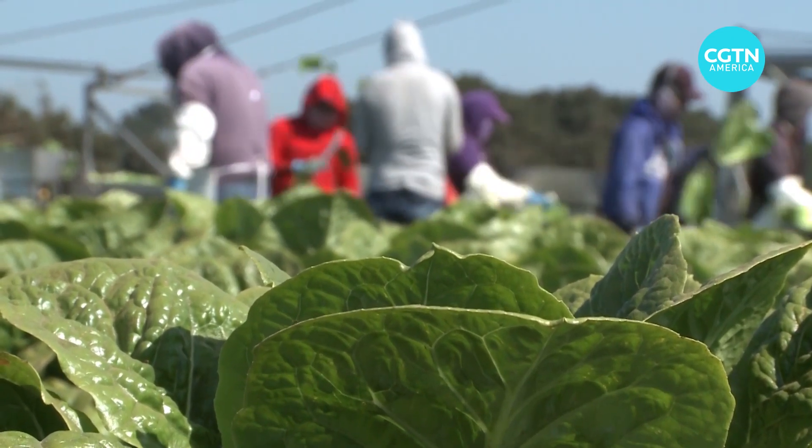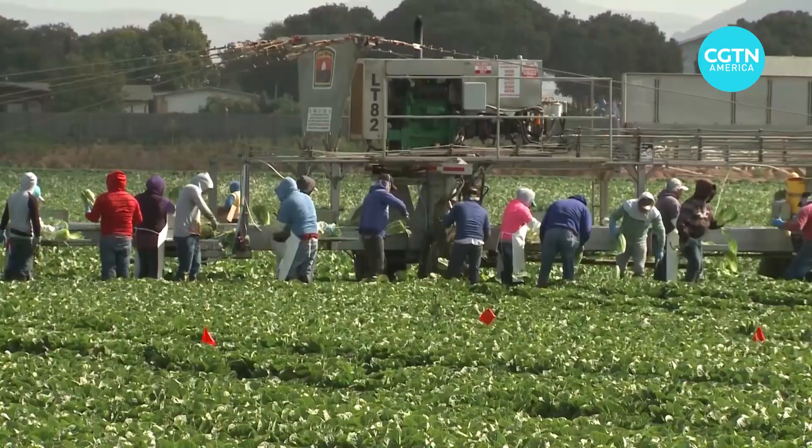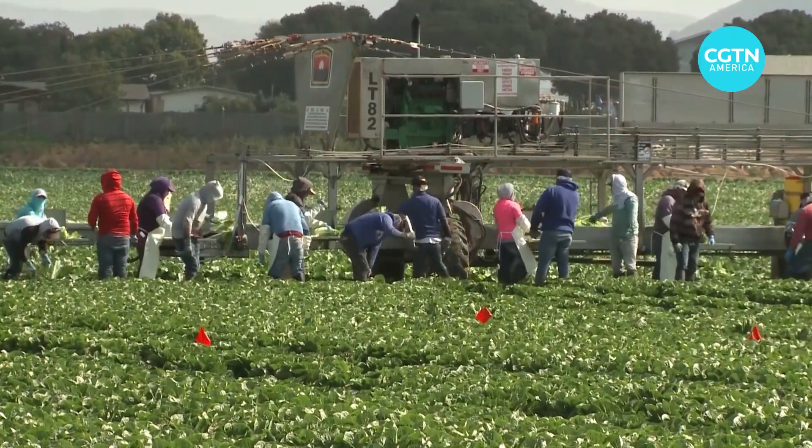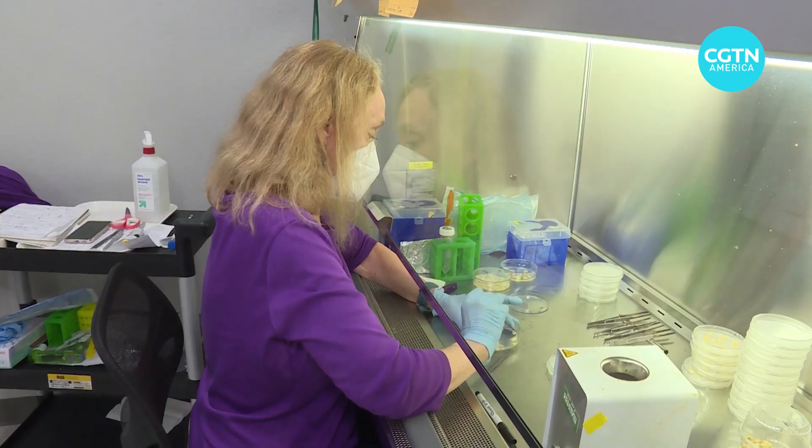The Food and Agriculture Organization of the United Nations estimates between 20 to 40 percent of crop production is lost to plant diseases and pests, costing the global economy around 290 billion dollars every year. But one startup in Davis, California is attacking the problem by decoding what plants are trying to say.